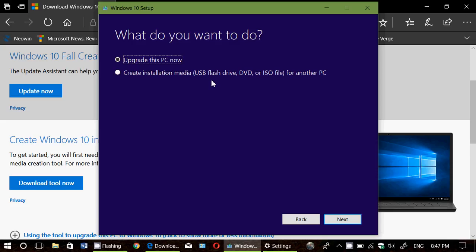If using Upgrade this PC or Update Now doesn't work, create the installation media USB thumb drive, boot your PC with it, and upgrade from there. That might work if the in-Windows upgrade doesn't work.